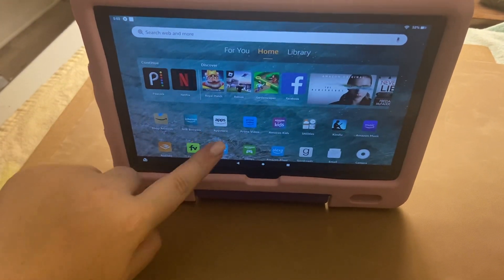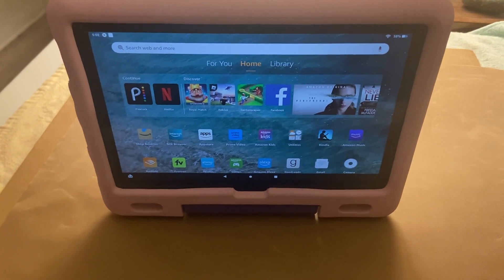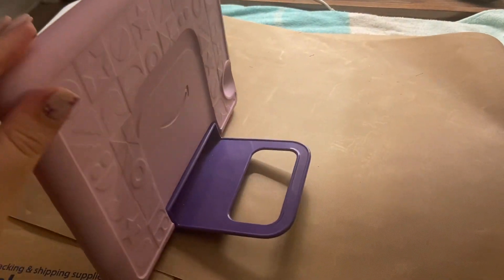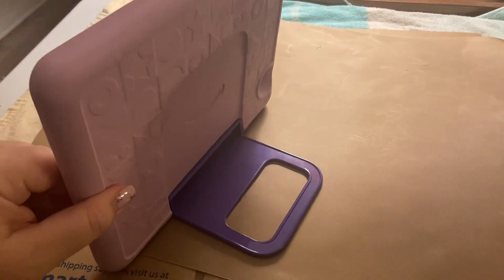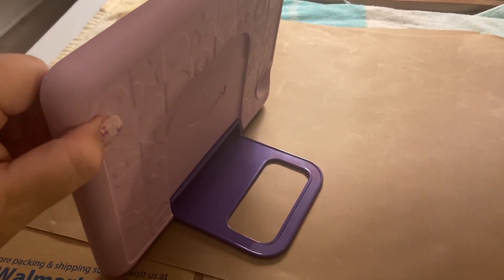I actually really like using this, like if I'm in my office and I want to watch a movie or something, I'll use it. And then also it does come with this little stand and a really sturdy case as well. So if the case gets dropped, then it'll protect the screen.